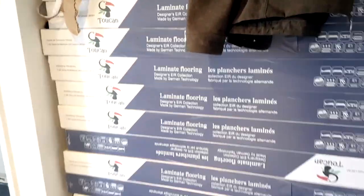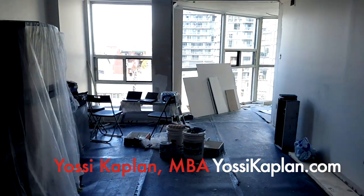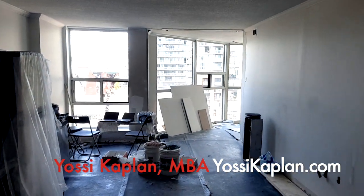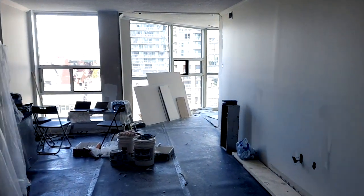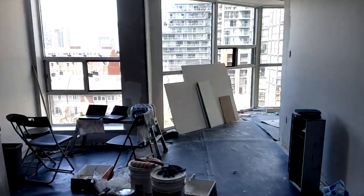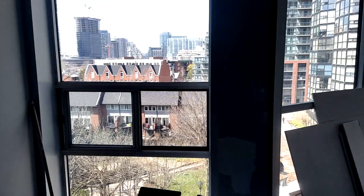The floors are coming — beautiful 12-millimeter floors. The crew is here; they ripped everything out. The floor is out, even the power — everything is ripped out and completely redone. It's an older unit. The nice thing about it is it's very large; they don't make these units like that anymore, and the Summit is amazing for that.